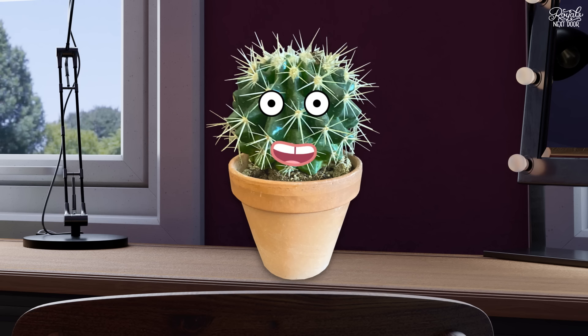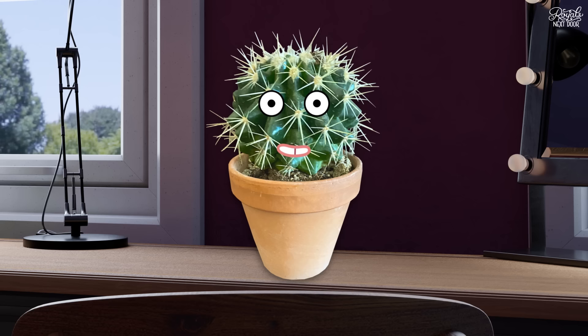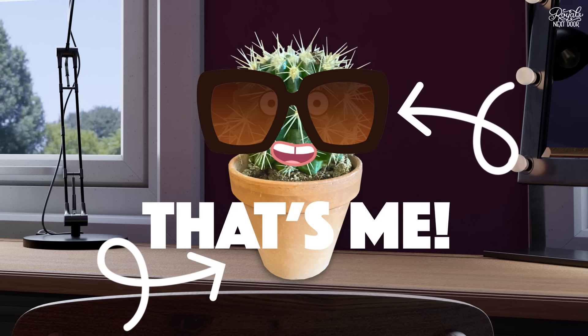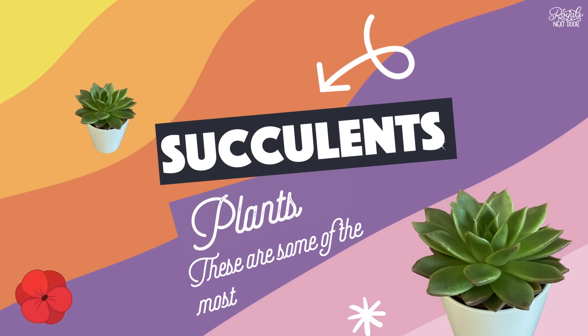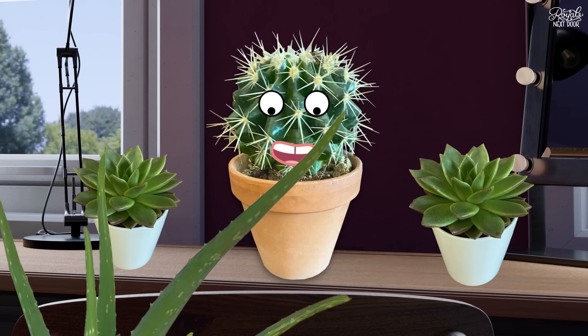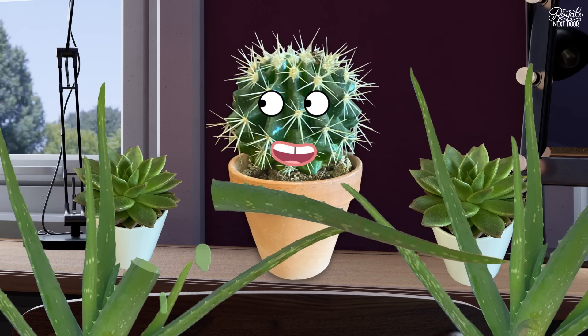My top three indestructible plants are cacti. They need a warm sunny spot, but then you can basically forget about them. They are introverts who don't want too much attention. Next up is succulents. These are some of the most adorable plants going. If you want a bigger succulent, aloe vera is a great starter plant and aloe sap can be taken straight from the plant and applied to sunburnt skin.